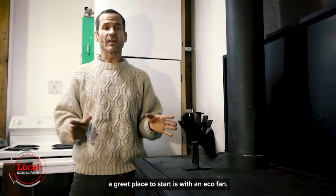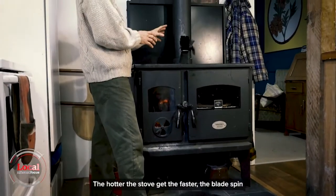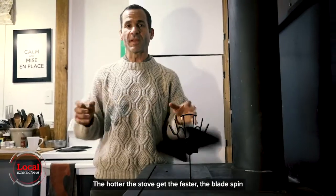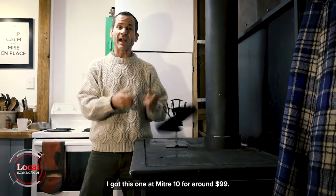If you've got a wood burner, a great place to start is with an eco-fan. It's an amazing Canadian invention. The hotter the stove gets, the faster the blades spin, pushing that warm air out around the room. I got this one at Mitre 10 for around $99.